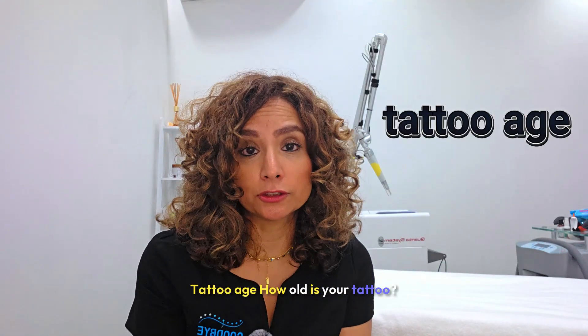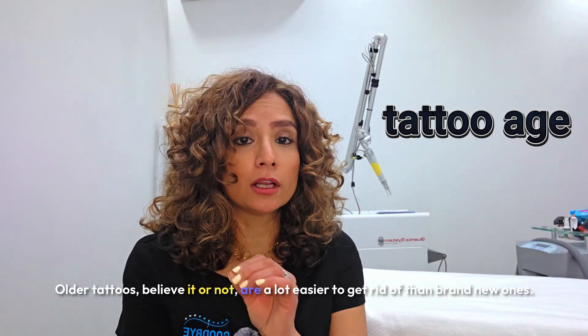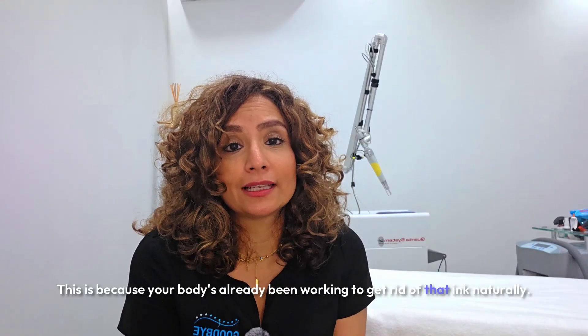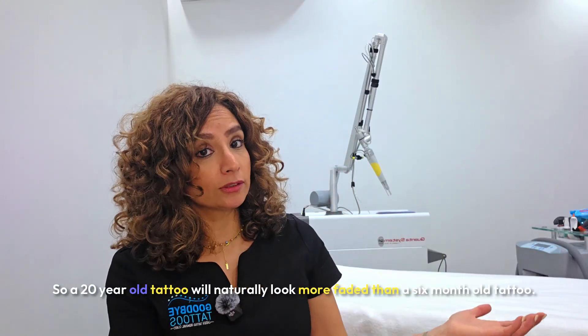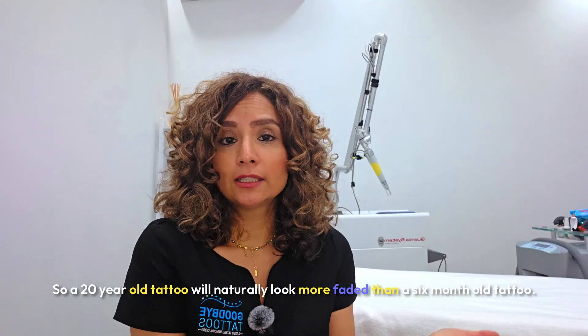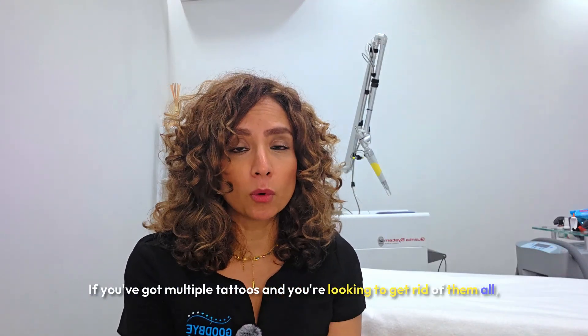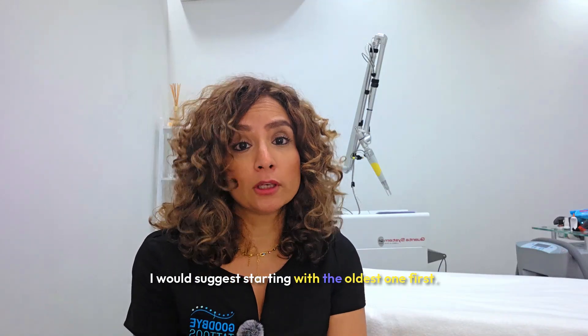Tattoo age. How old is your tattoo? Older tattoos, believe it or not, are a lot easier to get rid of than brand new ones. This is because your body's already been working to get rid of that ink naturally. A 20-year-old tattoo will naturally look more faded than a six-month-old tattoo. If you've got multiple tattoos and you're looking to get rid of them all, I would suggest starting with the oldest one first.